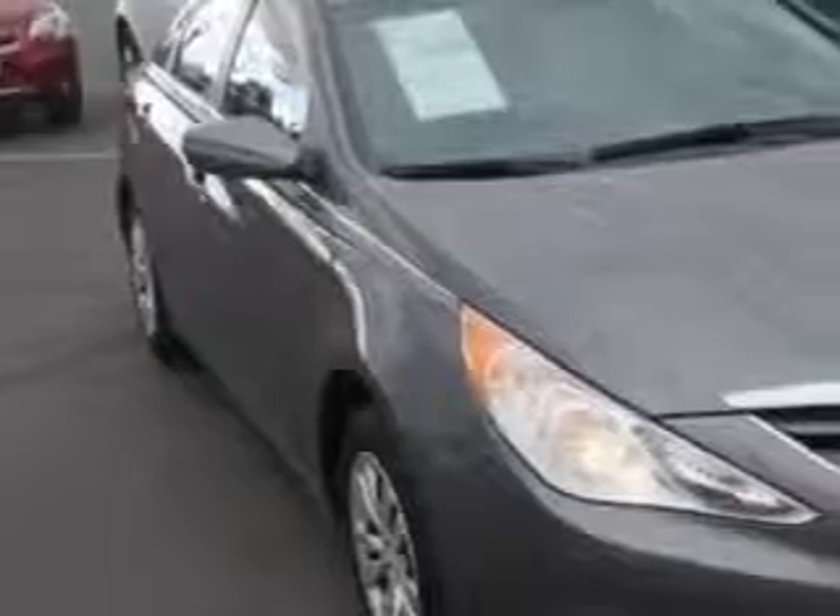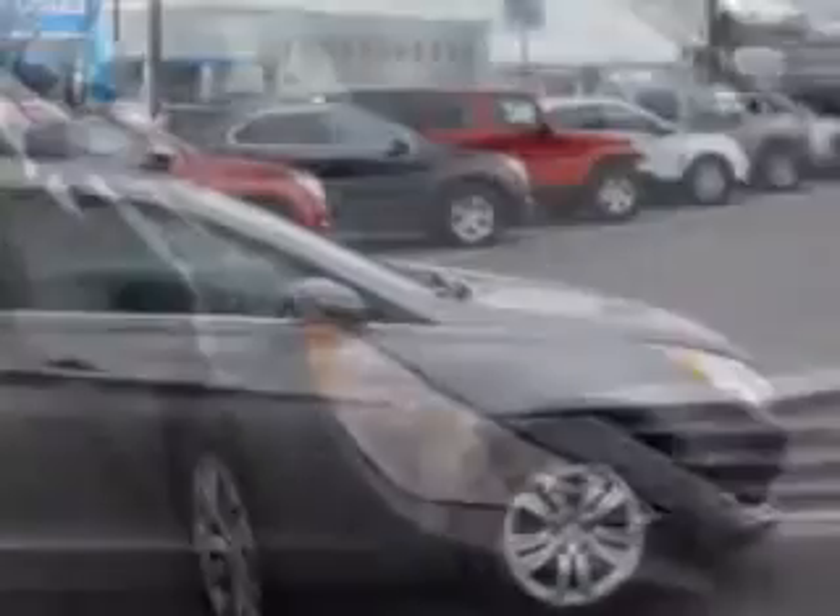Check out this great 2013 Hyundai Sonata, equipped with a four-cylinder engine and an automatic transmission. Enjoy this great car with features like: